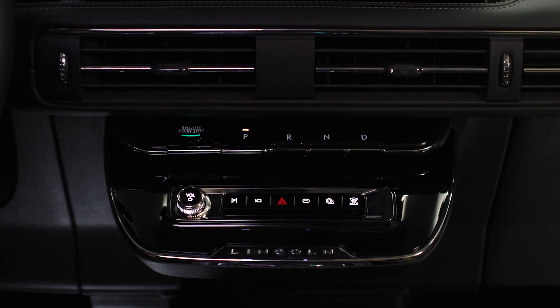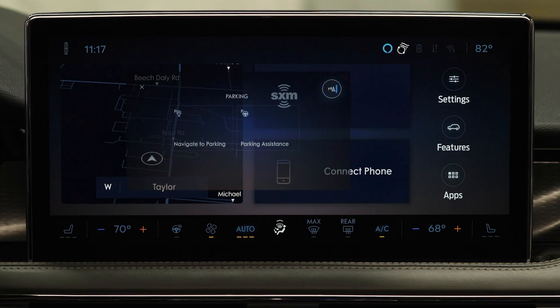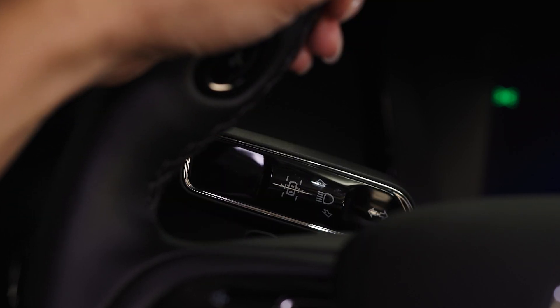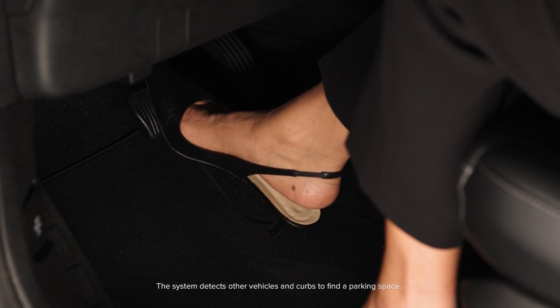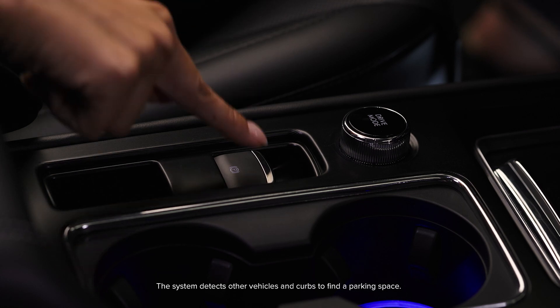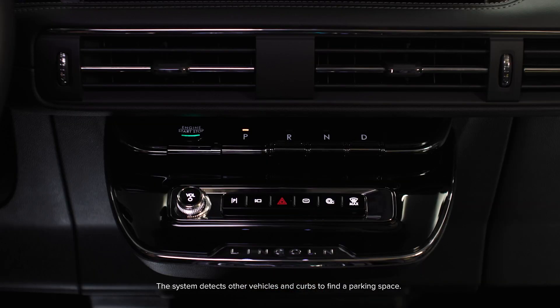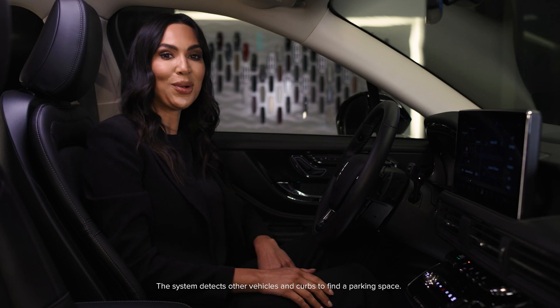To exit a parking space, press the Parking button. Press the Active Park Assist or Park Assist icon on the touchscreen. Select Parallel Park Exit. Use the turn signal to choose a direction to exit the parking space. Press and hold the brake pedal. Release the parking brake. Release the steering wheel and shift into neutral. Press and hold the parking button.